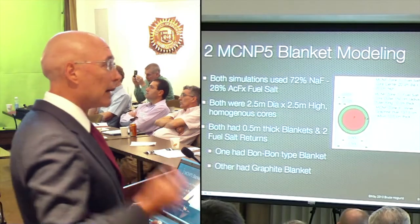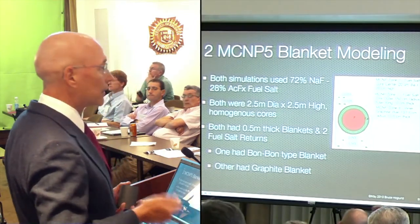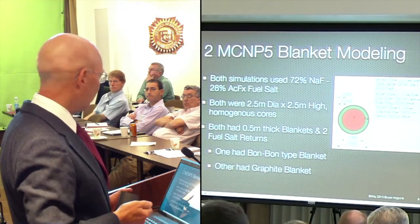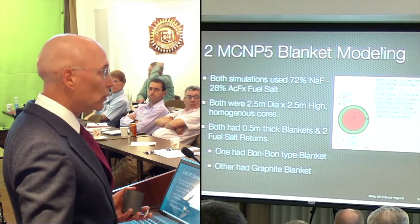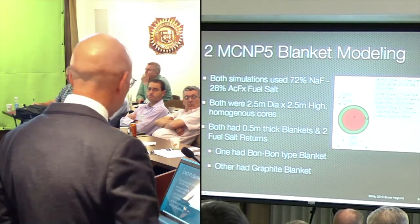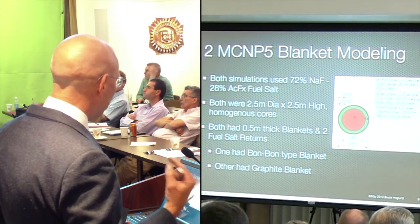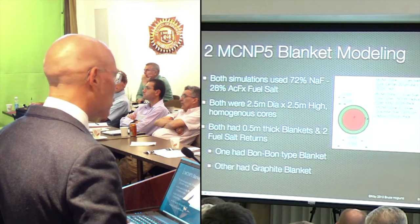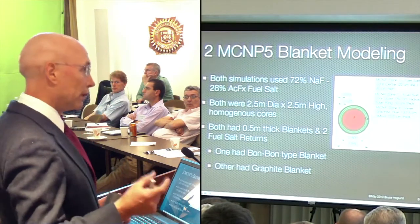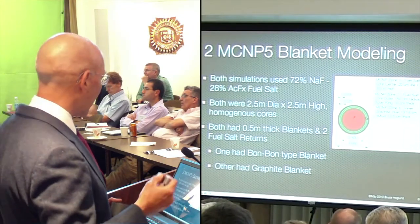What I've done is MCNP modeling of this. MCNP stands for Monte Carlo N-Particle Software. What it does is it allows us to calculate nuclear parameters and mainly criticality. I've done a lot of simulations, but I did two simulations for this group. Both of these simulations were using sodium fluoride, actinide fluoride. The reason I use that is high solubility for actinides.